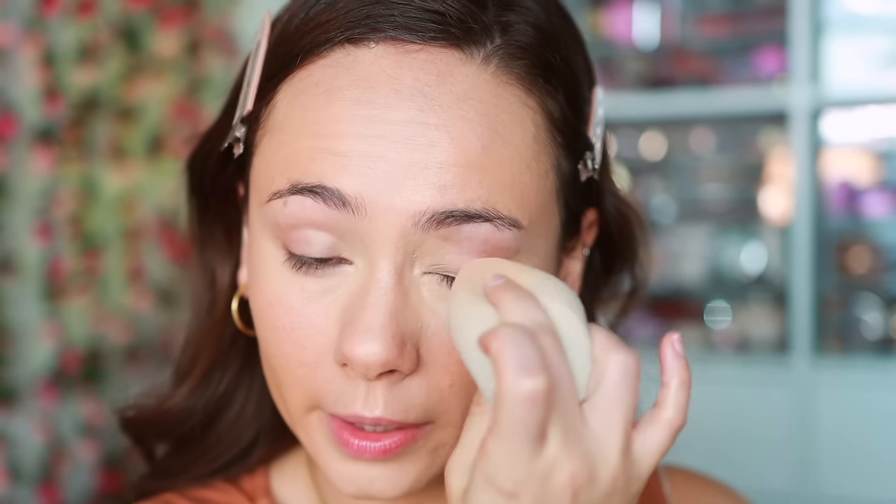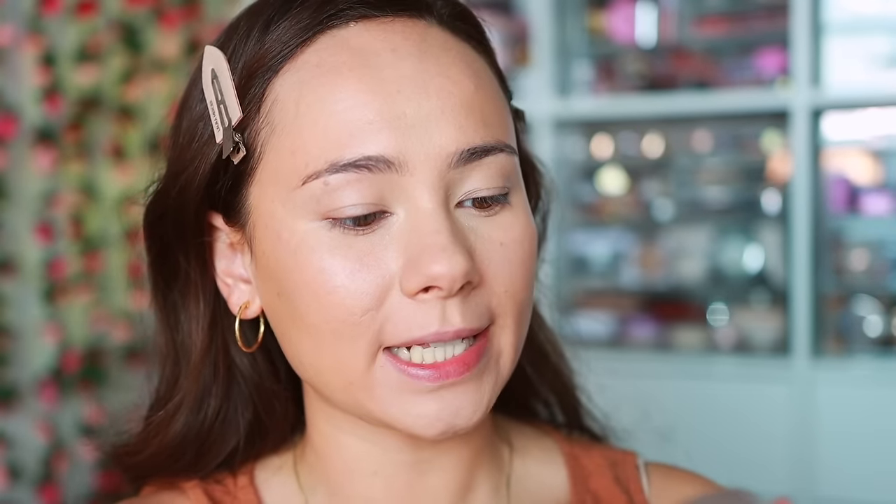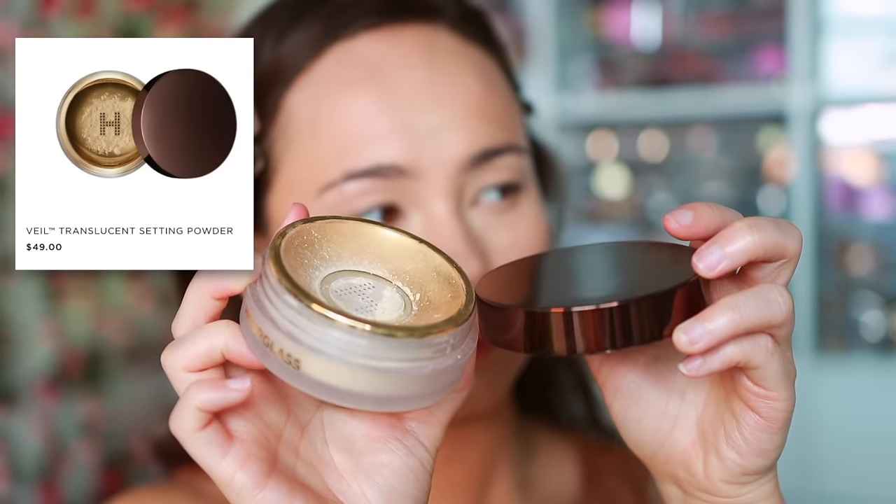This concealer is pretty cool — full coverage, I've got to say — it's been a while since I've used it. To set the skin, hourglass has the most beautiful powder: the Veil Translucent Setting Powder.